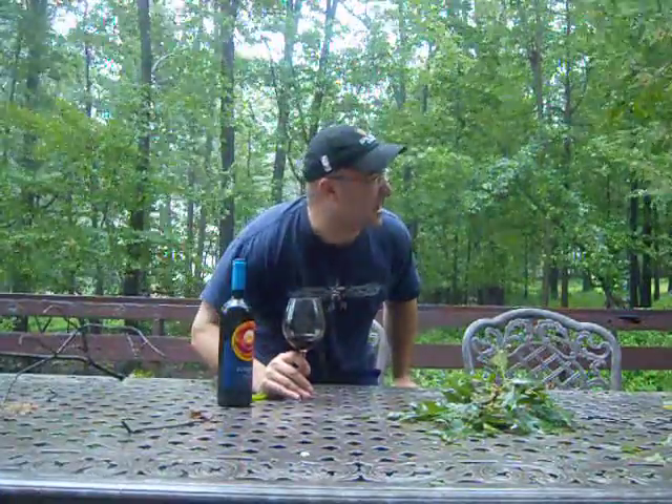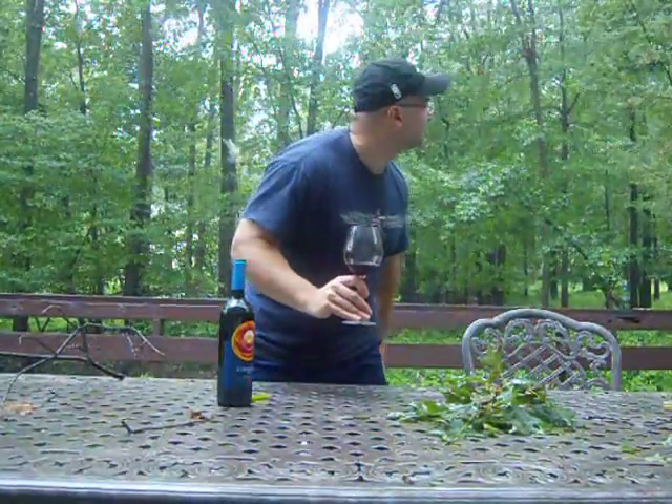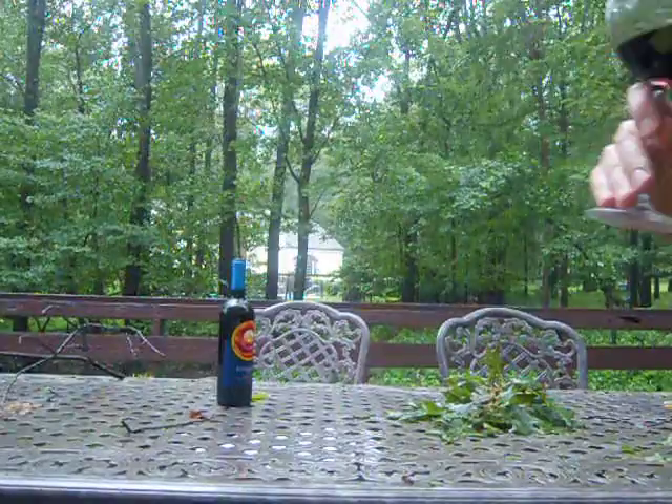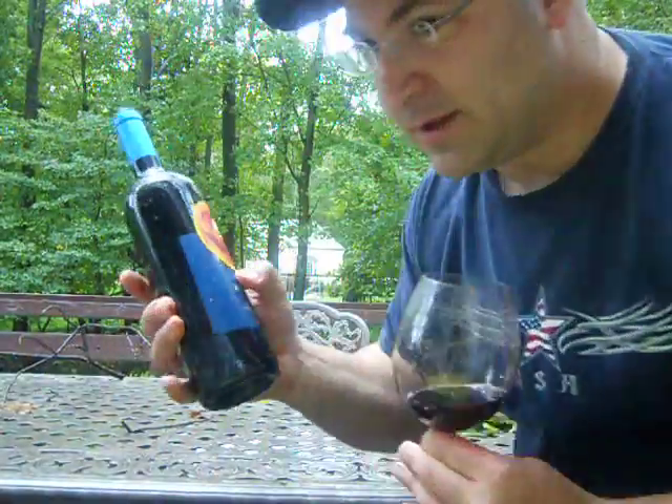You guys better go inside. Look at that — I think we need to go inside for a second, just to get a little bit closer to the house to be safer. It's kind of got a lot of tannins in it, and I do taste cherry. I do taste some plums. I haven't had it open for long but it still tastes good.